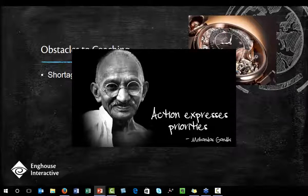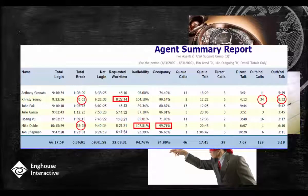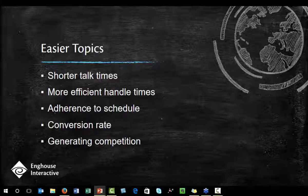The everyday complexities of life can get in the way of coaching. The most common obstacle is just a simple lack of time, either for the supervisor or for the agent — though I'd suggest this is probably a lack of proper priorities rather than time. Coaching is also very reactive; we look to the past rather than the future. Many sites lack the metrics for gauging coaching effectiveness — you're basically throwing darts rather than using empirical data. I can't stress enough the need for you to learn how to run our reports and to run them often. Another obstacle would include lack of tools used for coaching.